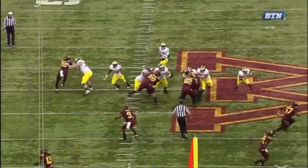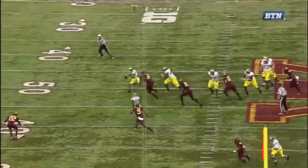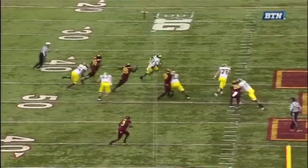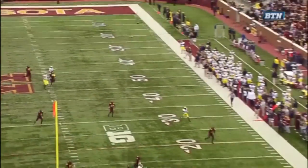Incredible by Gardner. Watch the field — he moves up, nothing there. Slides to his right, but nothing there. So he comes all the way around, which buys time for his receiver to get loose in the back of the end zone.